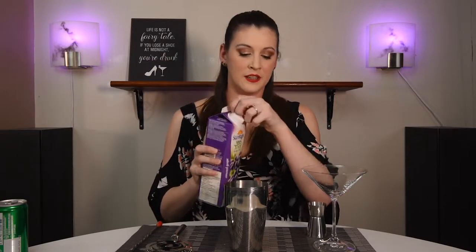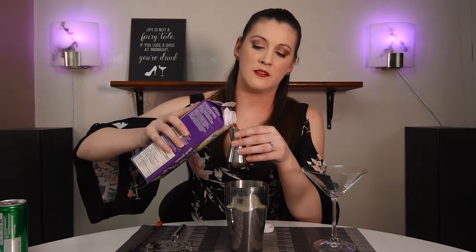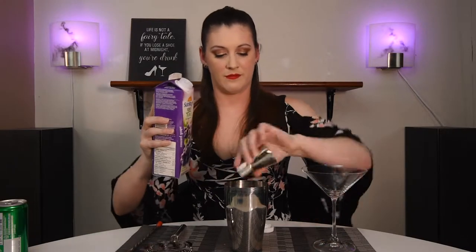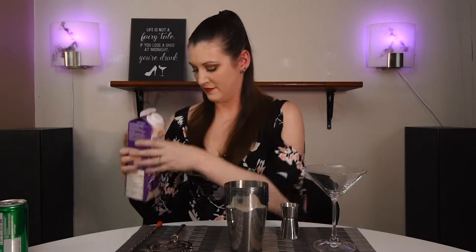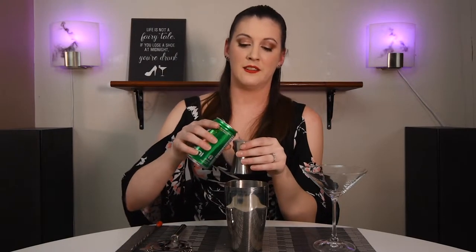Our last couple of ingredients: we need an ounce and a half of grape juice. Grape juice isn't something we've used a lot in this series so far but it's a fun flavor to play with when you have it. And our last ingredient is an ounce and a half of 7-Up or any other lemon-lime soda. Still can't get over that sound — it just sounds refreshing, you know?